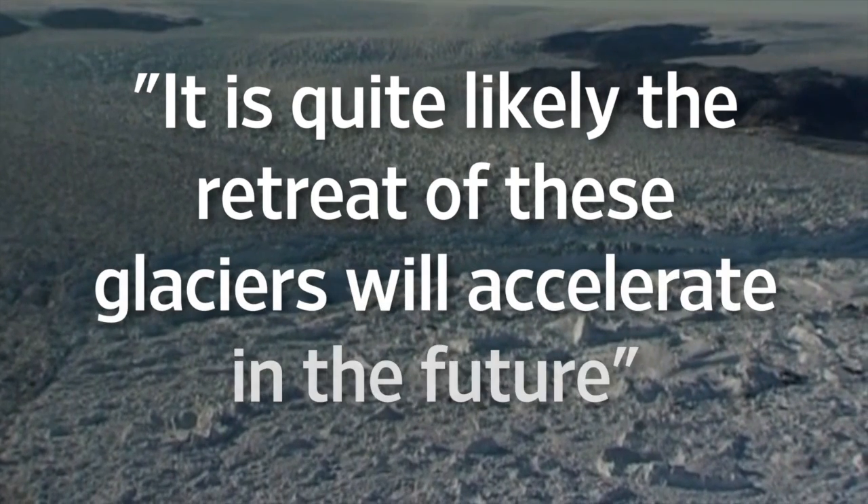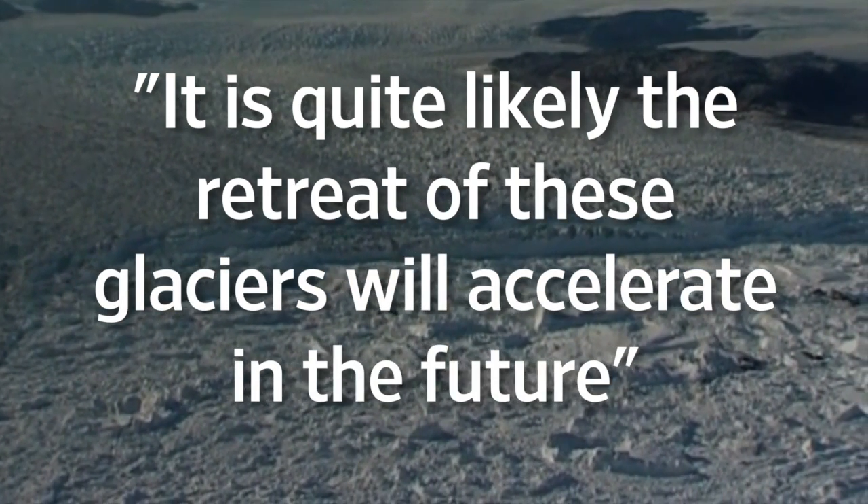That part is still being calculated by researchers who'll use the new findings to refine existing models. But a NASA geologist involved in that May report said it's quite likely the retreat of these glaciers will accelerate in the future rather than slow down. That's the short answer.